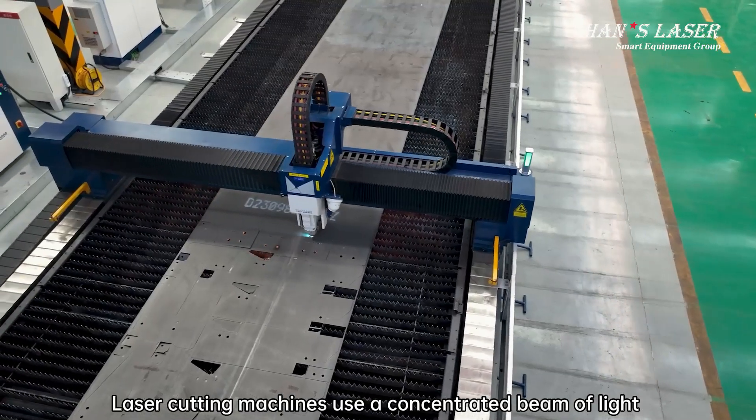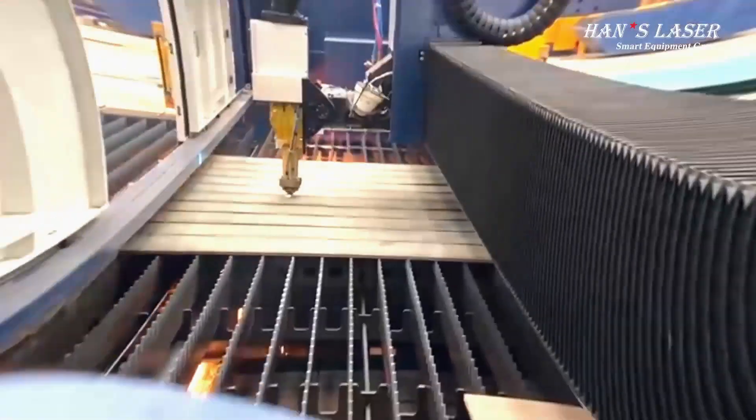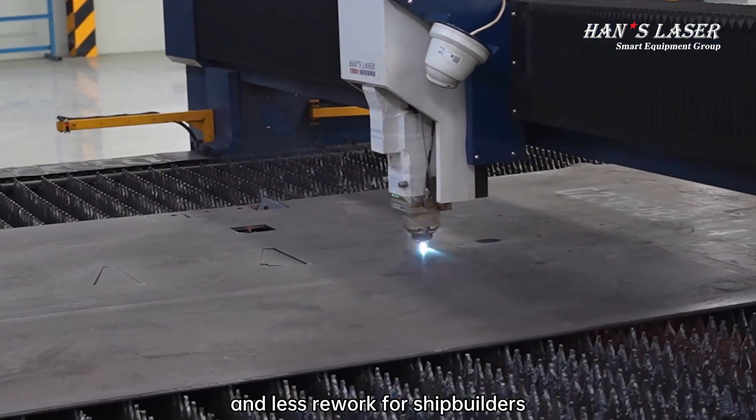Laser cutting machines use a concentrated beam of light to cut metal with high precision and minimal heat distortion. This leads to cleaner cuts, tighter tolerances, and less rework for shipbuilders.